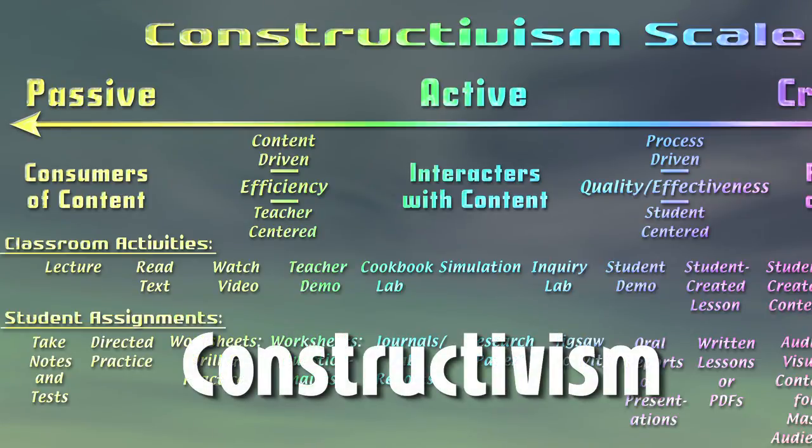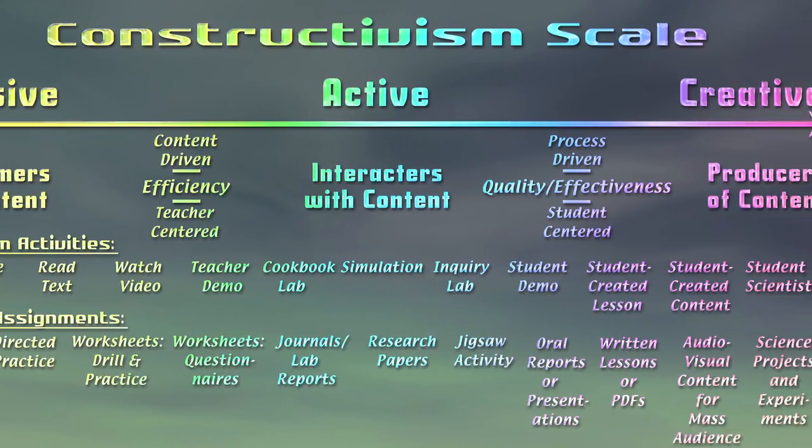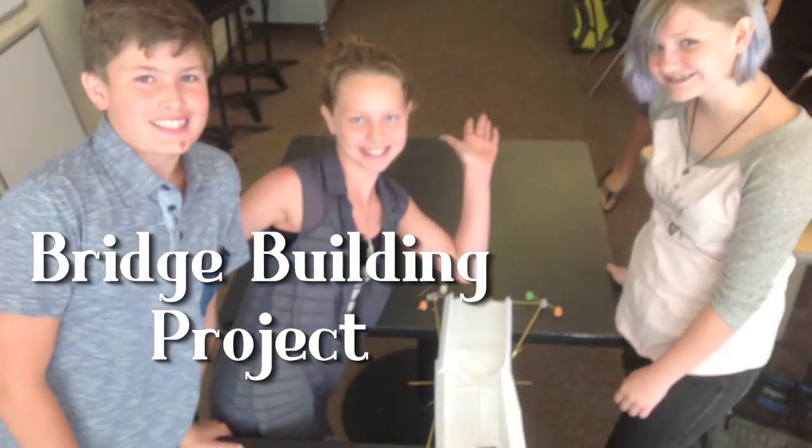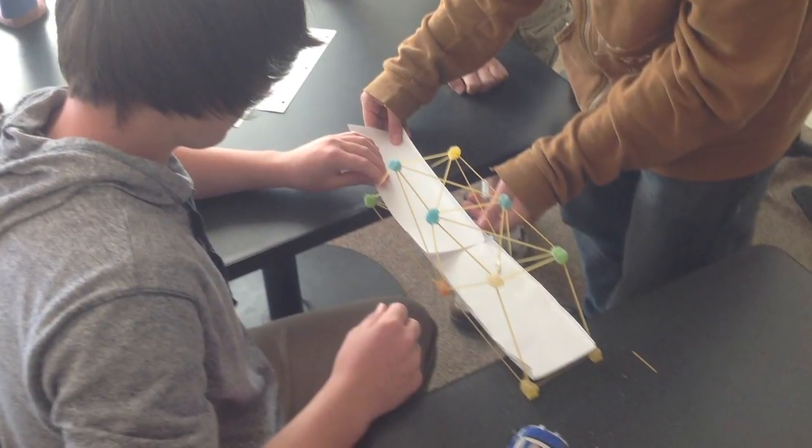I implement projects that move students from being passive to active to creative learners. They engage in real-world problem solving. It's a very hands-on, student-centered approach. If you've learned a subject well enough to teach it to others, you've truly mastered it.